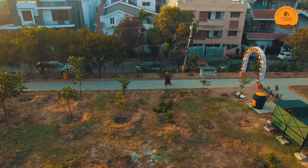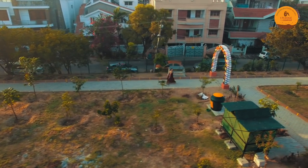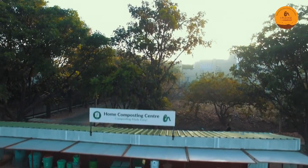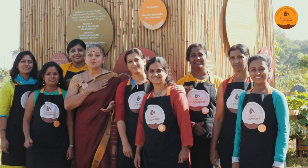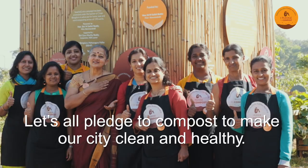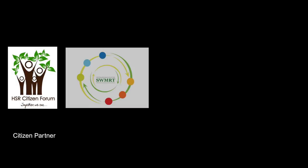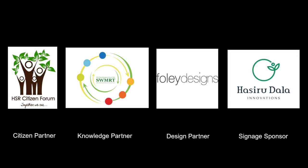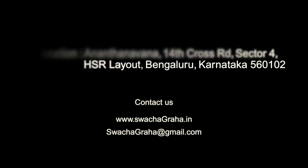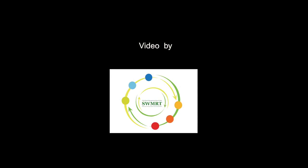The Swachagraha Kalika Kendra is the best place for you to come and learn the different techniques of composting and growing your own food. We invite you to come and visit this place at HSR Layout. Let's take a pledge to compost and make our cities clean and healthier. We'll see you next time.